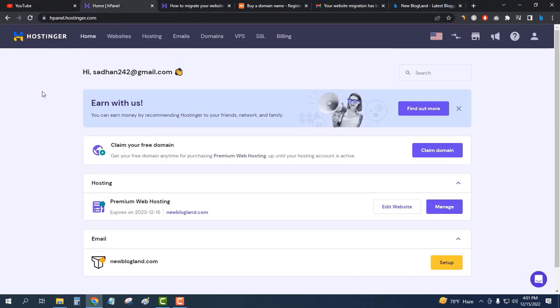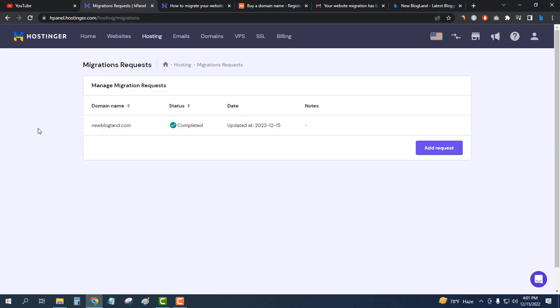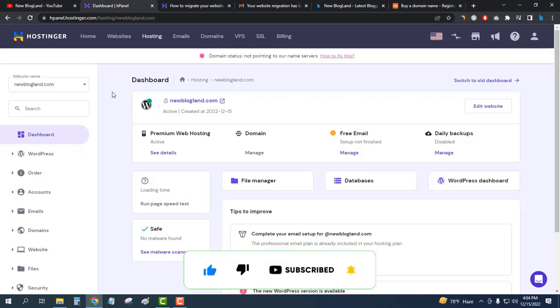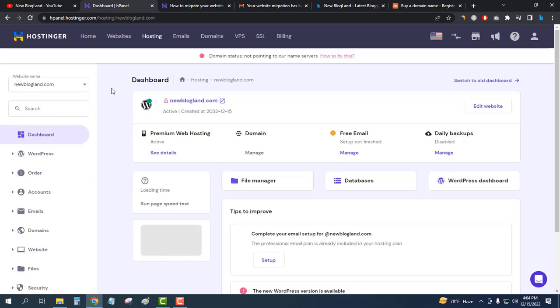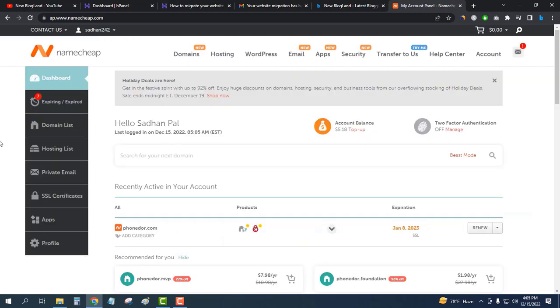Now I'll go to the H Panel of Hostinger, go to Migrate Website, and mark it complete. I need to point my domain. I'll go to the Hostinger dashboard, then to Manage my hosting, and I can see the domain status says it is not pointing to our nameserver, meaning I haven't pointed my domain to Hostinger yet.